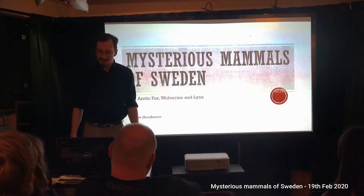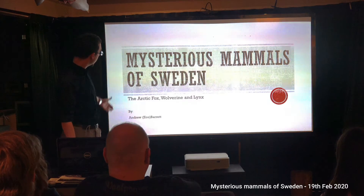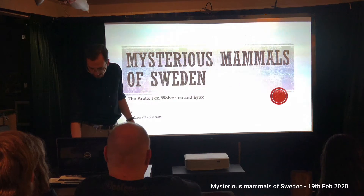Hello — a little bit about me to begin with. This is the Mysterious Mammals of Sweden. You may remember we are concentrating on the arctic fox, the wolverine, and the lynx — primarily the arctic fox, my study species.